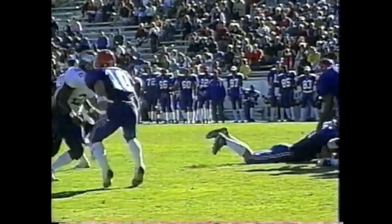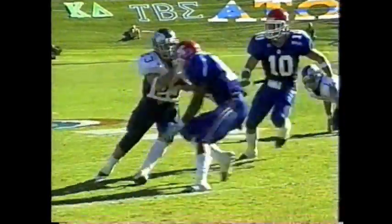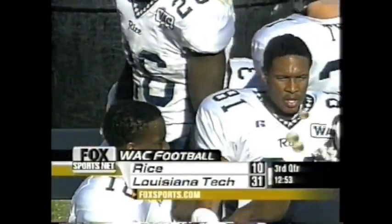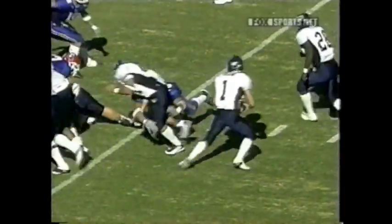Coach Hatfield said score on the first drive will win the game. Well, they took care of the first part — Hatfield with the TD. It's a boost to start things off in the second half. It only took two minutes, seven seconds to go the length of the field.